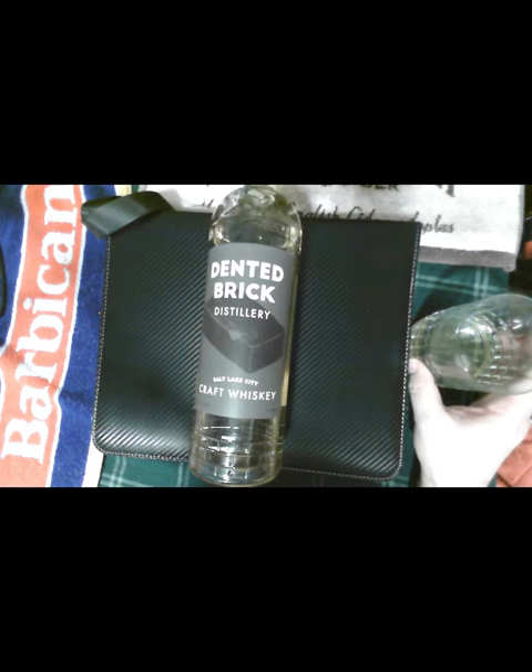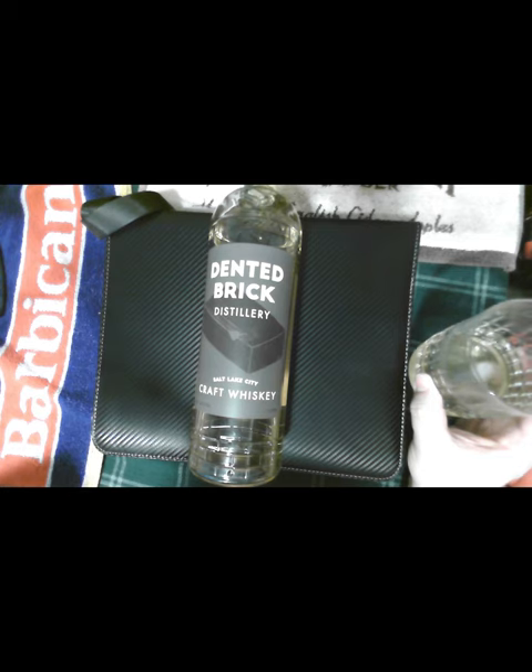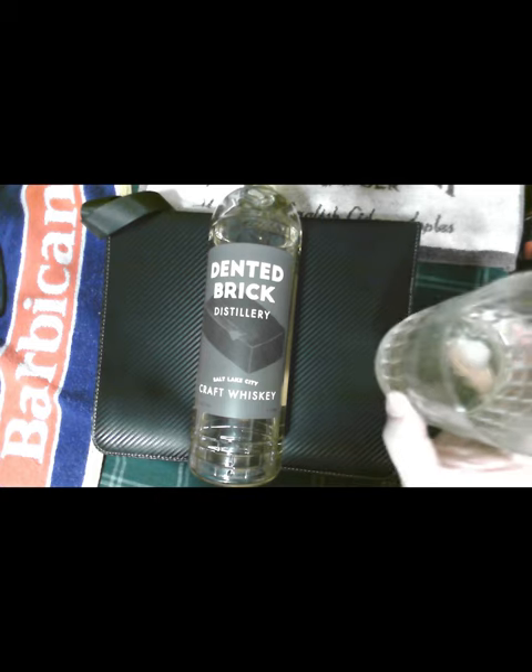Dented Brick Whiskey — I don't get much of a rye on the nose or the taste on this one. I actually get honey on the nose, and when I taste it I get a little sweet honey as well. There is a little hint of cinnamon at the end. I found I like this one a little bit more with ice. Until next time, cheers!